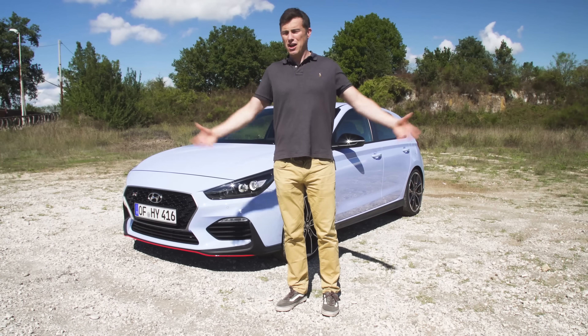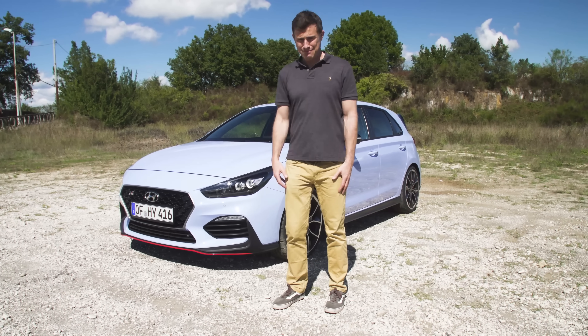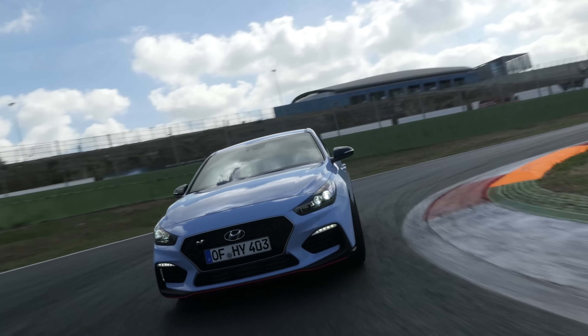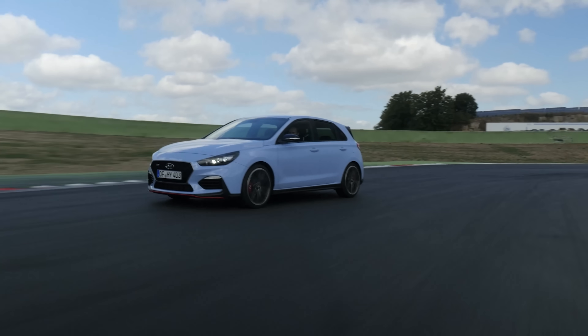The normal i30 is just so mediocre, yet this is a revelation. Click on the pop-out banner in the top right-hand corner of the screen, or on the link below the video, to see how much you can save on a Hyundai i30N.